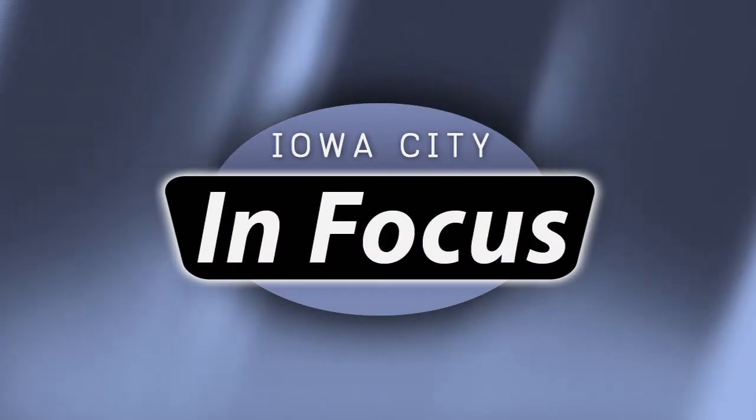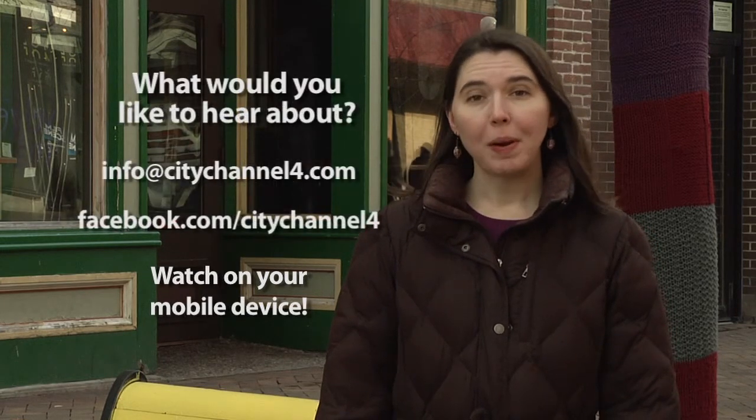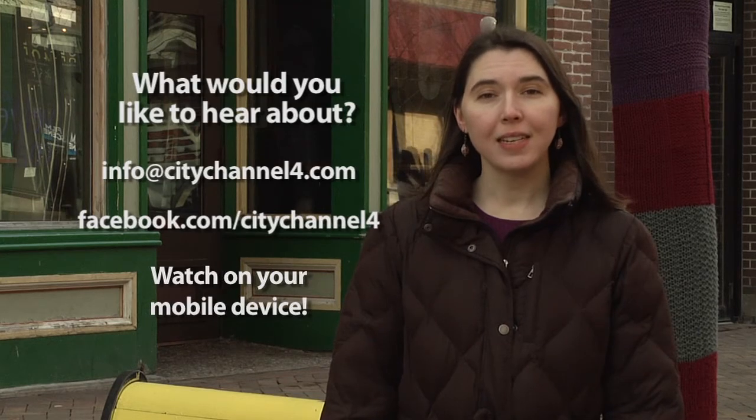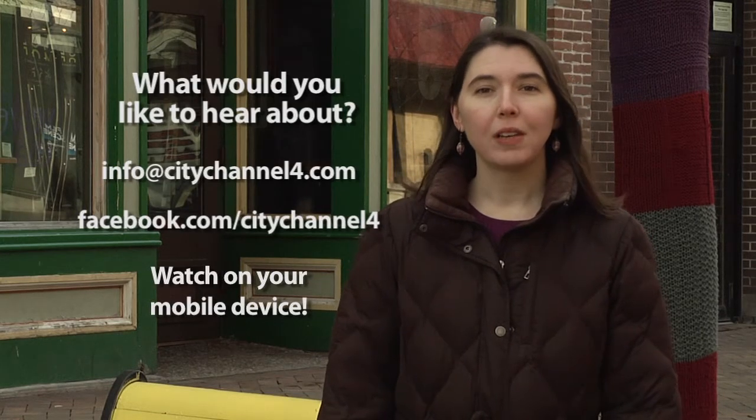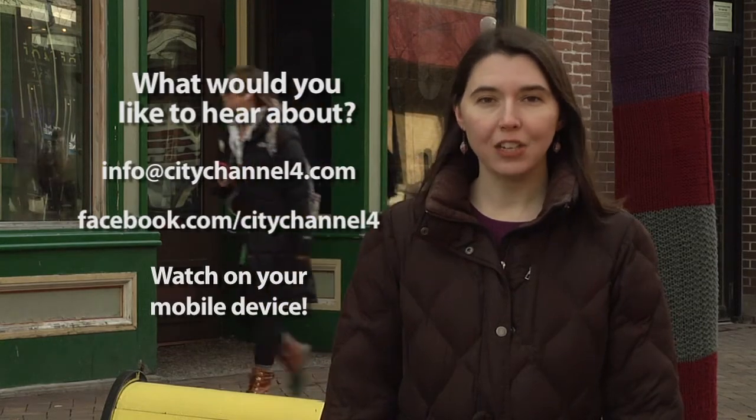You can watch all of these segments again by visiting citychannel4.com/video, or by turning to Channel 5 and calling in to Video On Demand. We would also like to know what city departments and programs you'd like to hear more about. Let us know by sending an email to info@citychannel4.com or leave us a comment on our Facebook page at facebook.com/citychannel4. Thanks for watching this month's episode and keeping Iowa City in Focus. We'll see you next time.